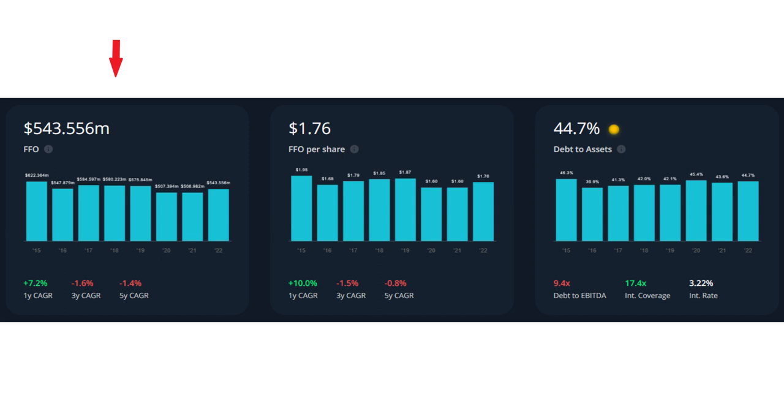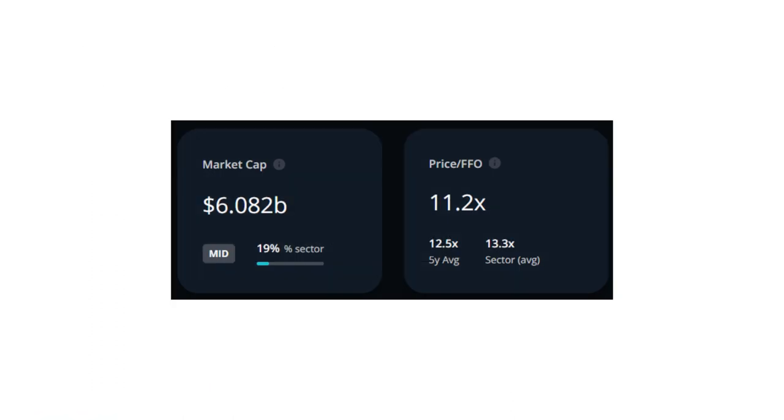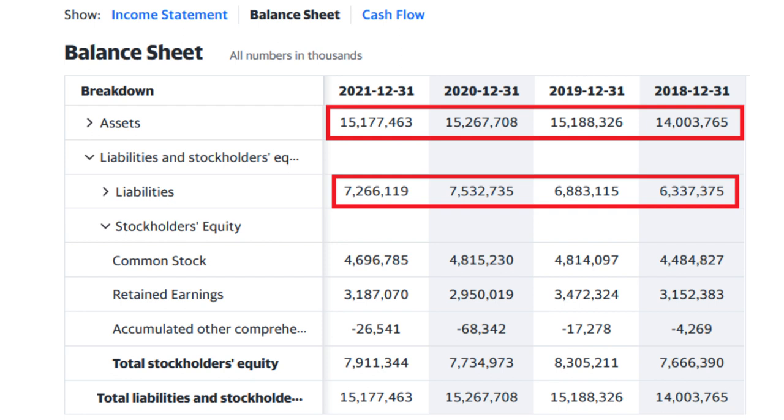The first indicator is FFO. In the last five years Riocan's funds from operation actually shrank by 1.4% year over year, which is definitely not a good sign — they couldn't really grow their FFO compared to five years ago. They were able to increase FFO in the last two years but overall not much movement. They plan to grow their FFO over the next few years by around 5 to 7% year over year, which could be a great growth rate. The price-to-FFO is currently close to 11.2, while the five-year average is 12.5 and the sector average is 13.3 — Riocan has relatively good valuation in terms of FFO. Riocan has a net asset value of approximately $7.9 billion and a market cap close to $6 billion, meaning it is undervalued on the second indicator.